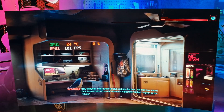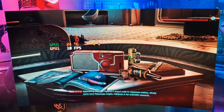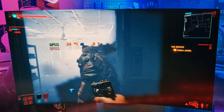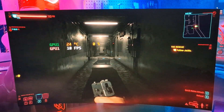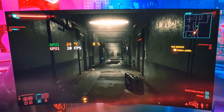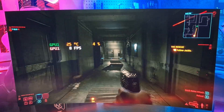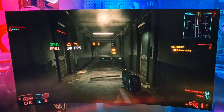First up, Cyberpunk 2077 at 1080p windowed on low settings with FSR turned off. It's not looking great so far — it's even struggling in the menus. As you can see, we're getting a buttery smooth 10 frames per second. Absolutely unplayable, the lag is absolutely out of this world. Cyberpunk cannot be played on the iGPU from the 7900X.